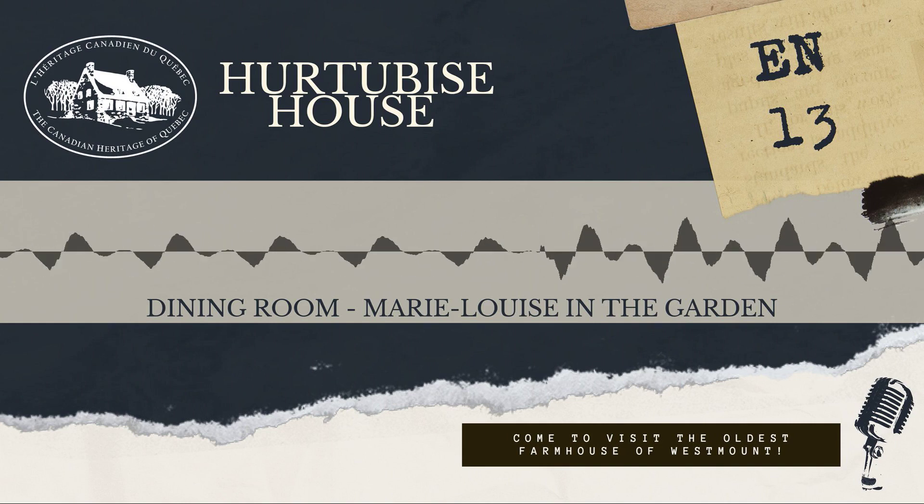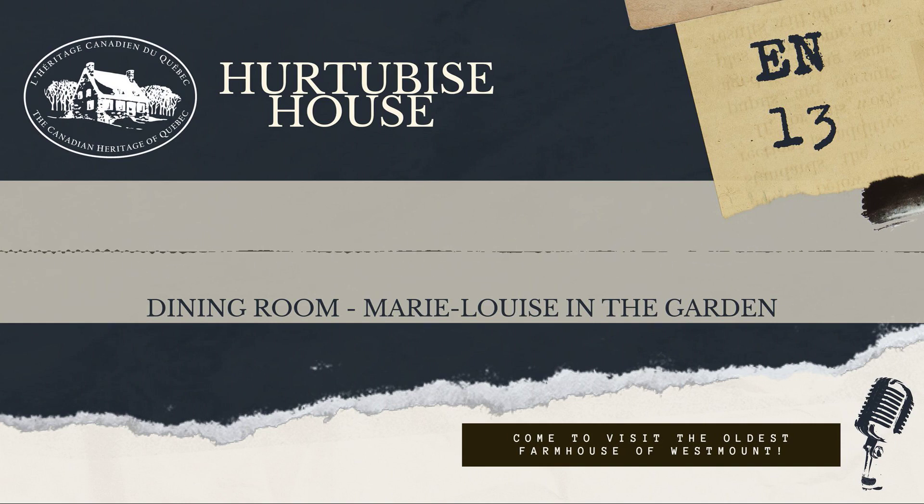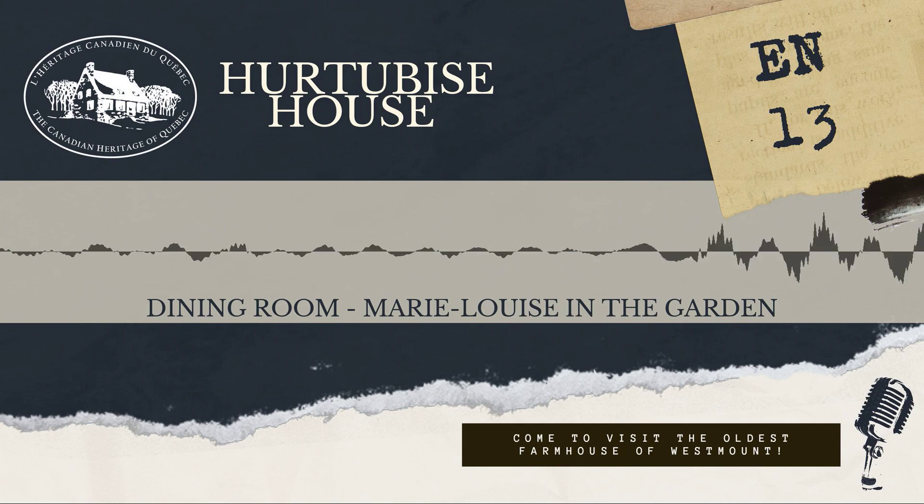Black and white photograph of Mary Louise in her garden. Mary, a middle-aged woman, is in the center of the image.